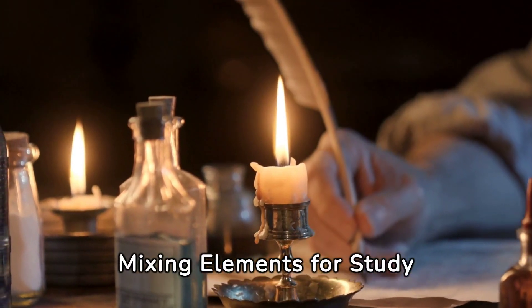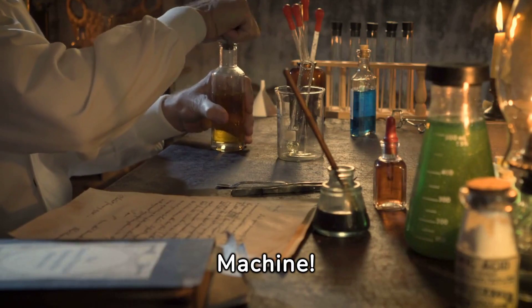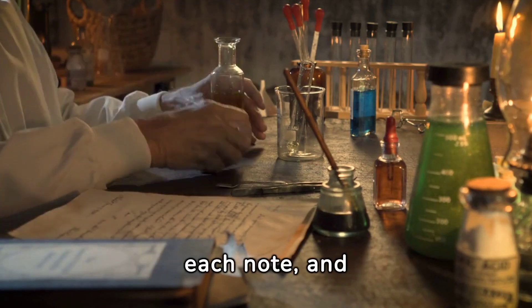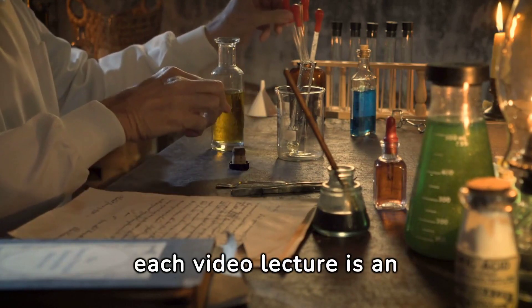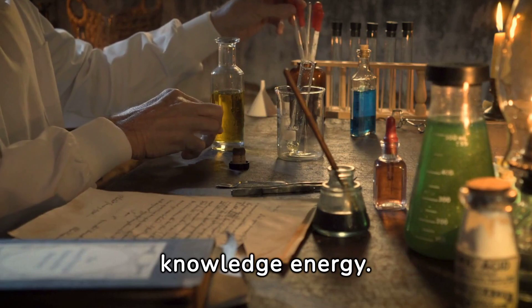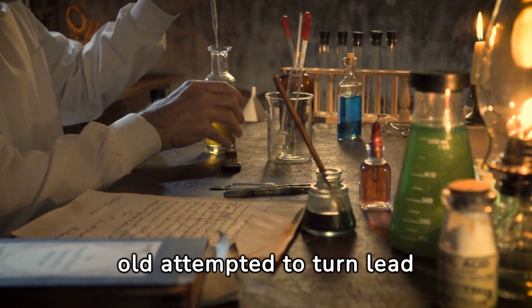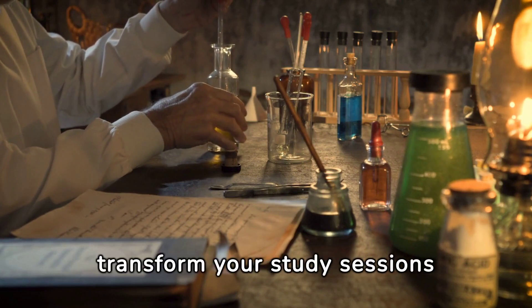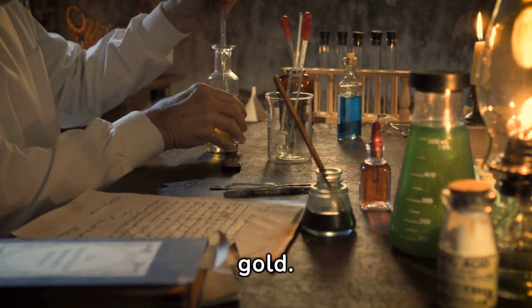The Alchemy of Learning — mixing elements for study success. Imagine your study space as a laboratory, where each book, each note, and each video lecture is an element waiting to react and release incredible amounts of knowledge energy. Just as alchemists of old attempted to turn lead into gold, we're about to transform your study sessions into pure academic gold.